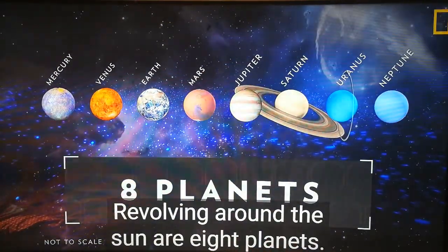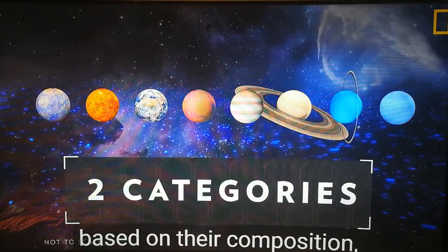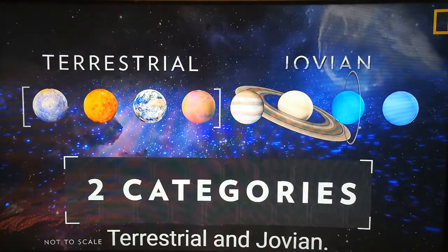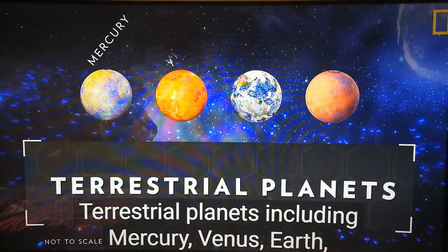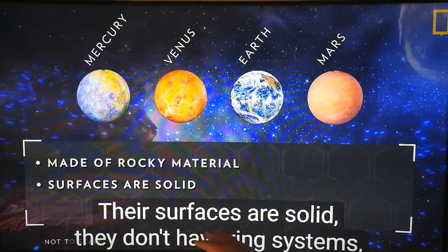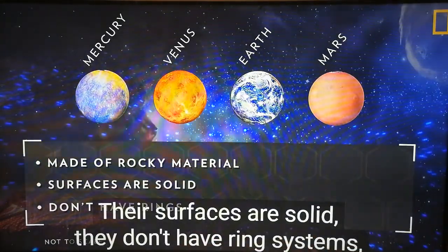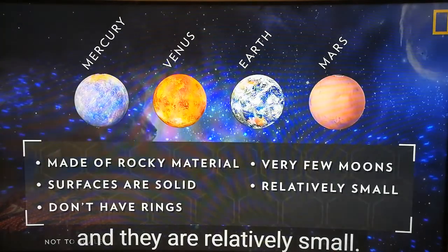Revolving around the Sun are eight planets. The planets are divided into two categories based on their composition: terrestrial and Jovian. Terrestrial planets, including Mercury, Venus, Earth, and Mars, are primarily made of rocky material. Their surfaces are solid, they don't have ring systems, they have very few or no moons, and they are relatively small.